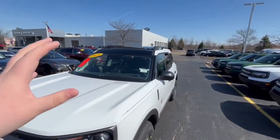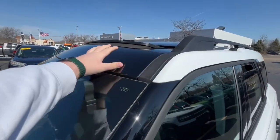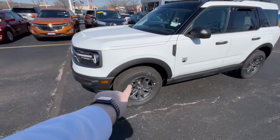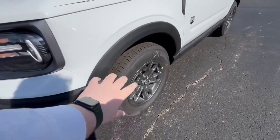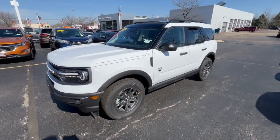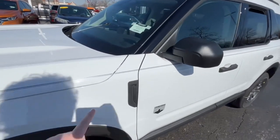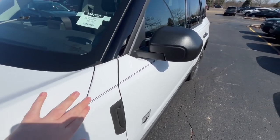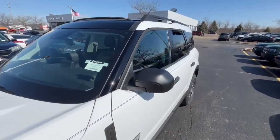This one does have a sunroof on top, so you are going to get a partial black roof up there. On the side you are going to get these rims in that carbonized gray color — a good-looking color in my opinion. I do like the emblems; you will see Bronco emblems, and this one does have a gray-on-black stripe down the side.